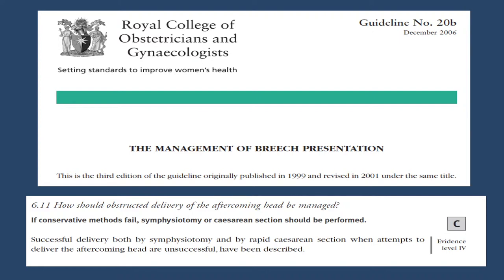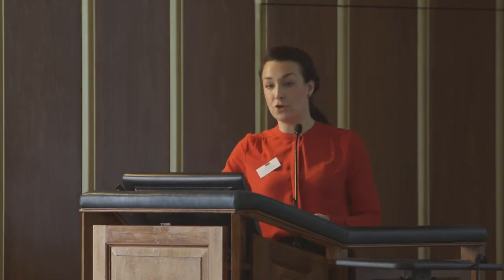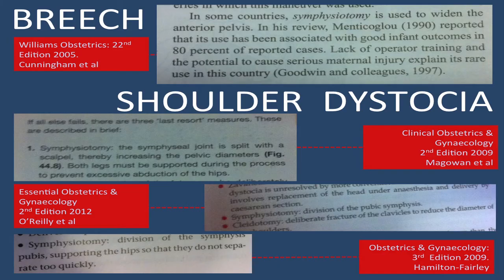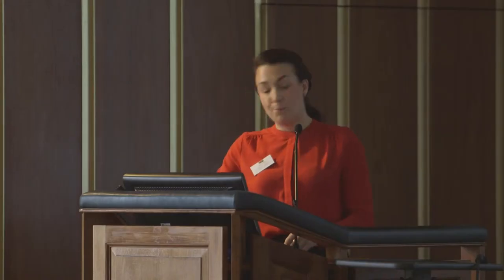Looking at the guidelines, we see symphysiotomy in the RCOG guidelines for the management of breech and entrapment of the aftercoming head. We see it in the management of shoulder dystocia in line with the Zavanelli manoeuvre when all others fail. We also see it in textbooks — many of which are on the essential reading lists for medical students — not only for breech and shoulder dystocia, but also in the treatment of obstructed labour.